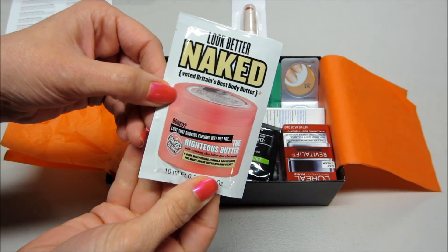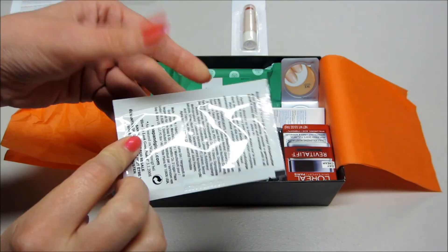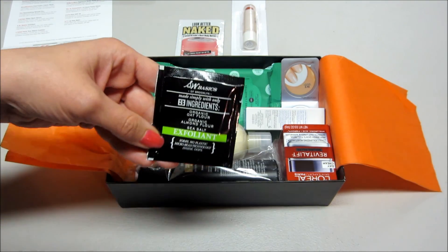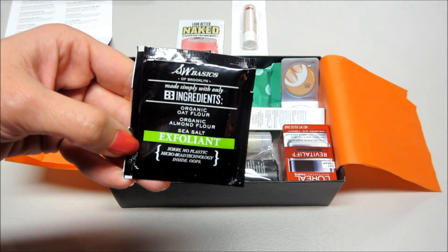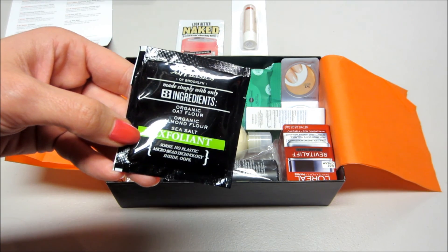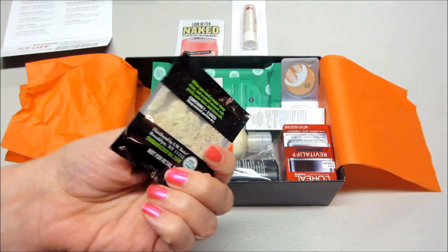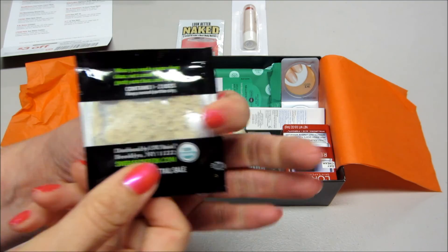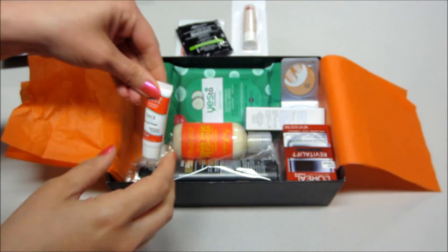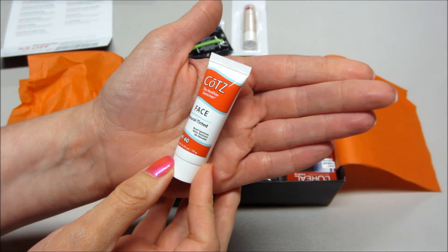I haven't heard of that brand either. Next is an exfoliant — I have gotten a sample of this before. It has oat flour, almond flour, and sea salt, so it's only made with three simple ingredients and you can see it there in the package. Next I'm pulling out a sunscreen, SPF 40.